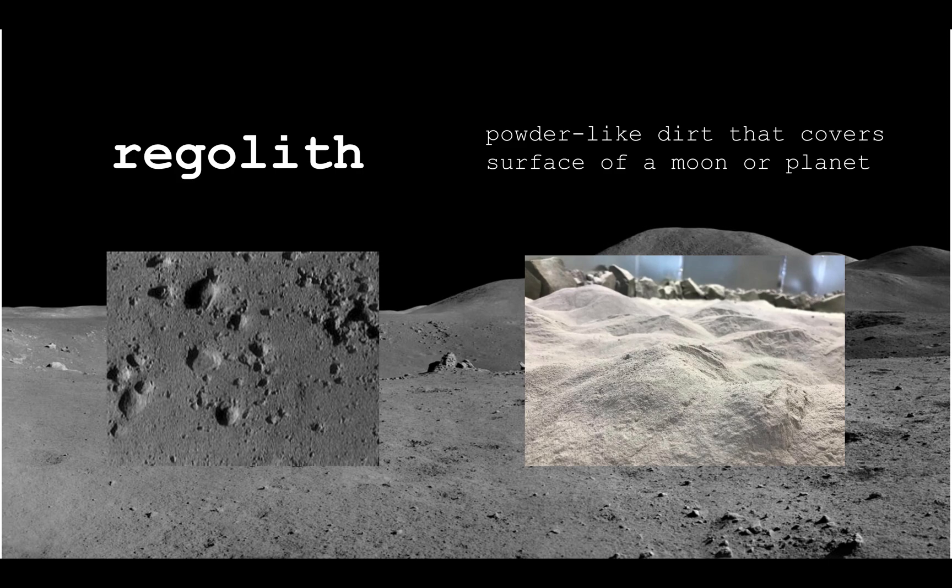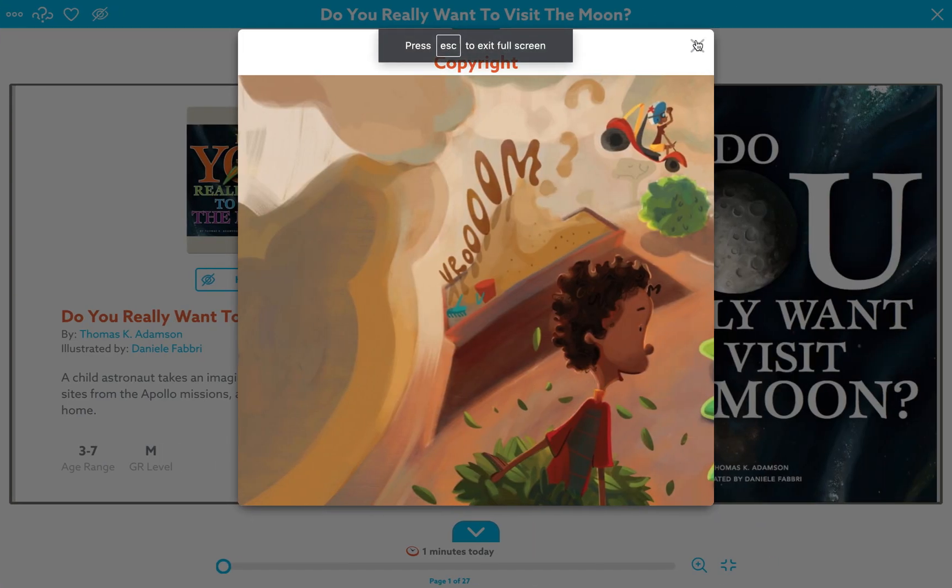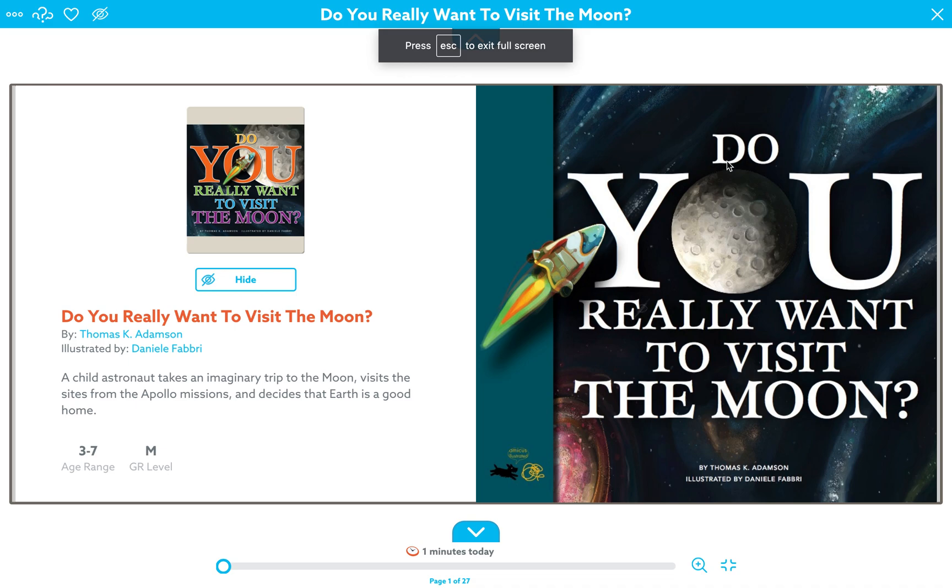The last vocabulary word is 'regolith.' Regolith is powder-like dirt that covers the surface of the moon or planet. It's hard to capture in a picture, but it goes everywhere — all over you when you go on the moon. We'll actually read about that too. Now let's start reading the book: 'Do You Really Want to Visit the Moon' by Thomas K. Adamson, illustrated by Danielle Fabry.